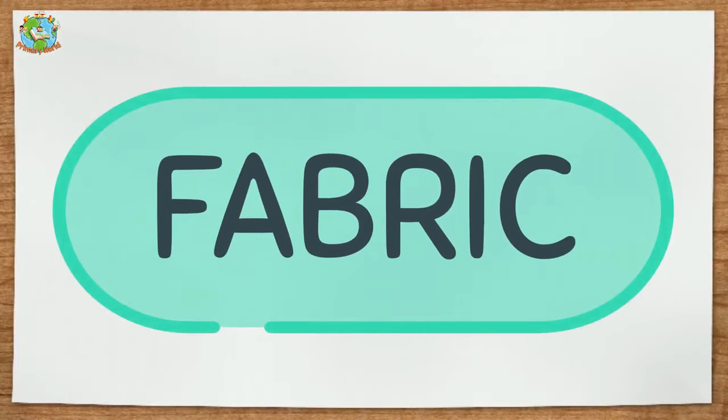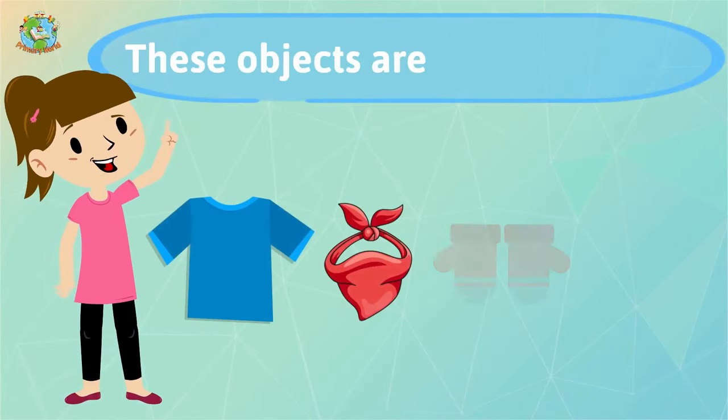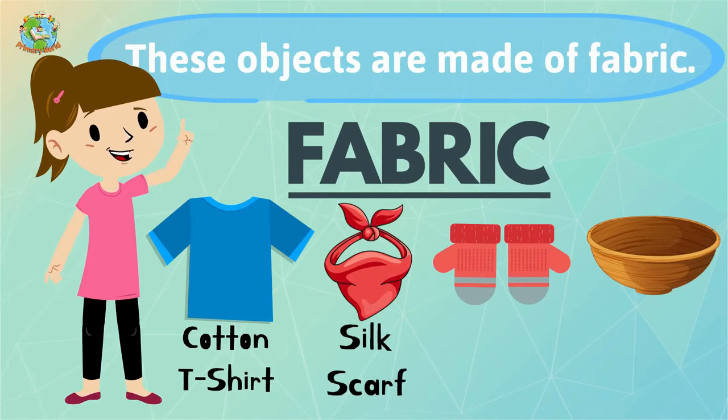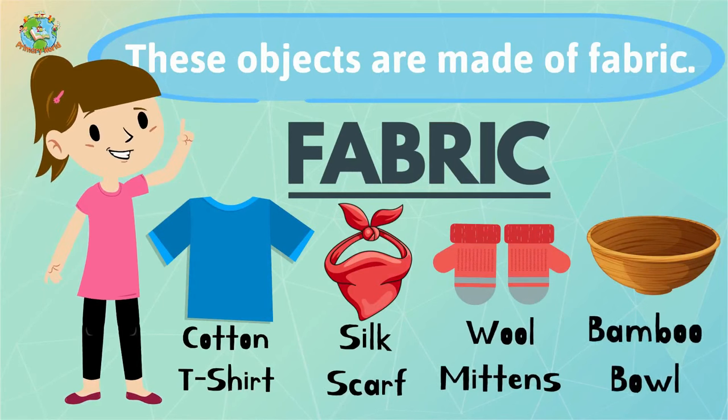Fabric. These objects are made of fabric: cotton t-shirt, seat scarf, wool mittens, bamboo ball.